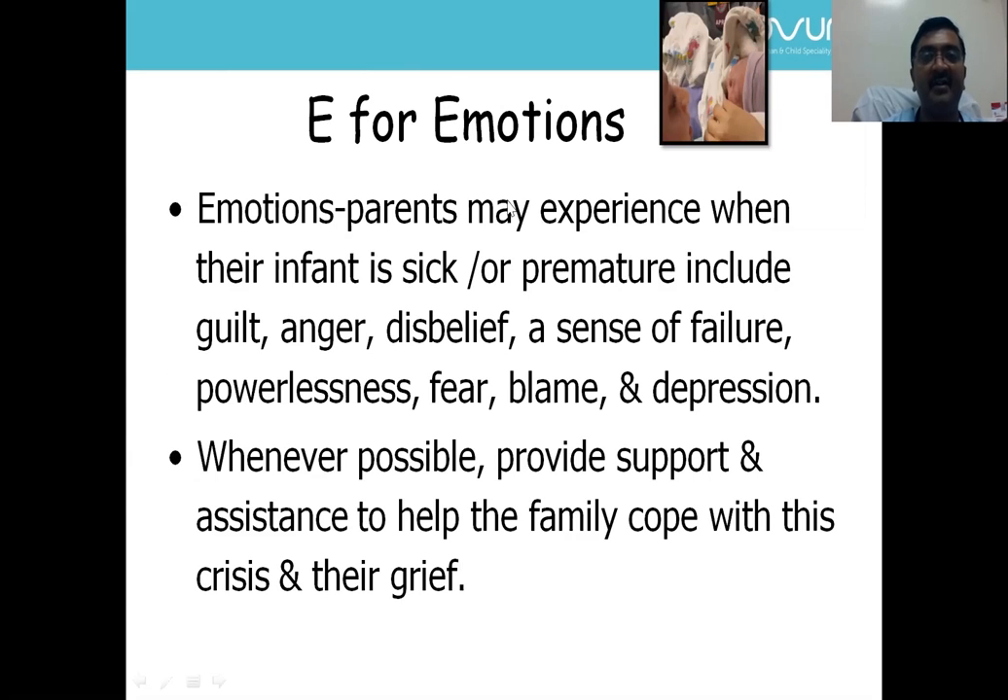The most important and most neglected portion is the Emotional support for parents. Parents experience different emotions when a newborn requires transport — feelings of guilt, anger, disbelief, a sense of failure, powerlessness, fear, blame, and depression. Whenever possible, provide support and assistance to help the family cope with this crisis and their grief.